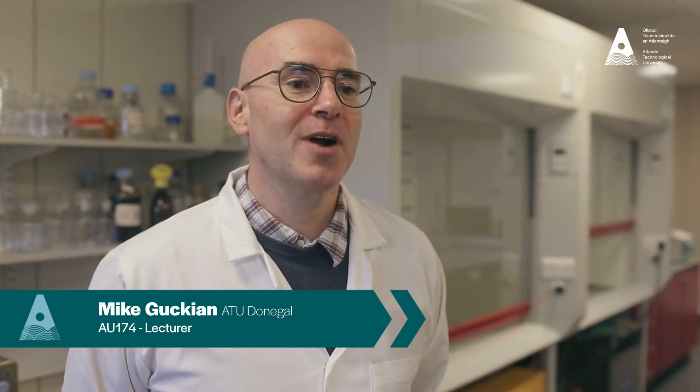I'm Mike, the pharmacist on the Pharmacy Technician course. The Higher Certain Pharmacy Technician is a very practical course which deals with the day-to-day running of a pharmacy and what employers look for in a technician.